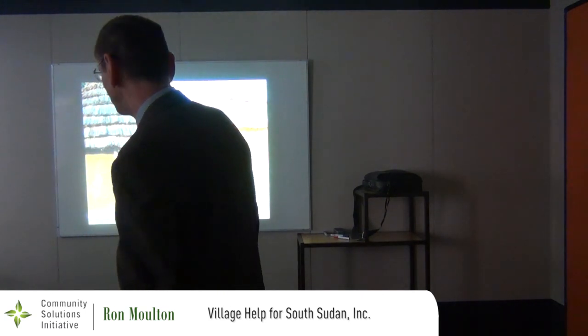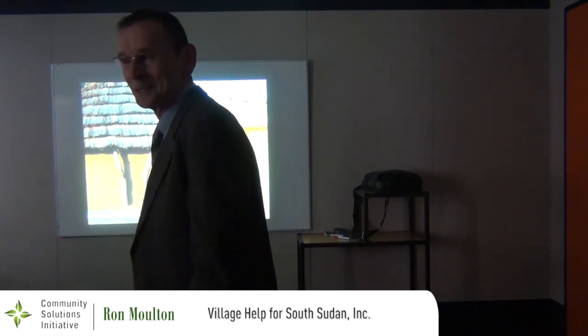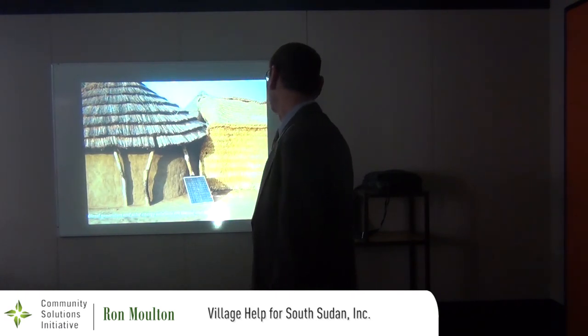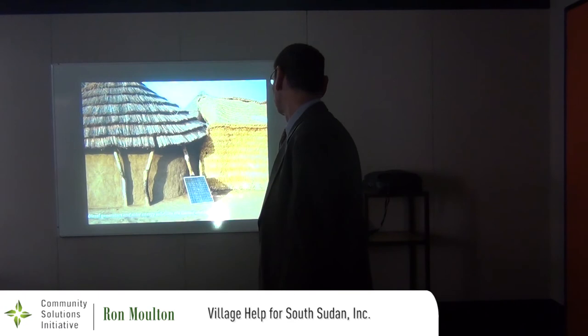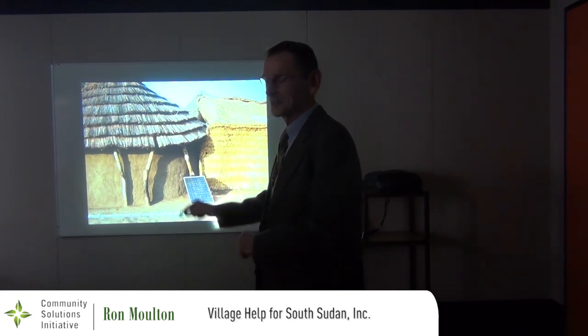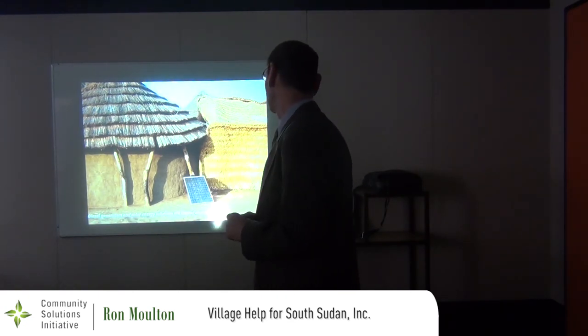This is an example of a solar installation in one village — somebody got hold of a solar panel, hooked it to a car battery, and that was that.